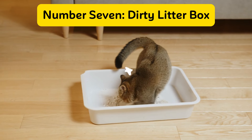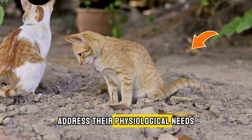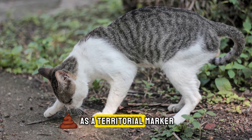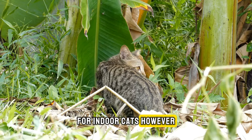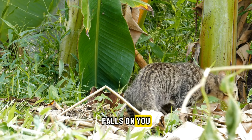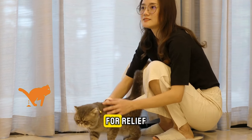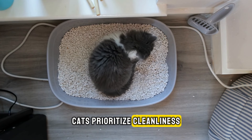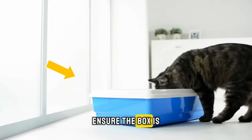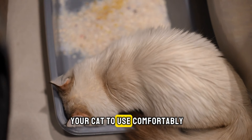Number seven: dirty litter box. When cats live outdoors, they naturally address their physiological needs in the open, either burying their waste or leaving it exposed as a territorial marker. For indoor cats, however, the responsibility of maintaining a clean litter box falls on you. Neglecting this duty can lead your cat to seek alternative spots in your home for relief. Cats prioritize cleanliness, so it's crucial that their litter box is always spotless. Ensure the box is easily accessible yet private and spacious enough for your cat to use comfortably.